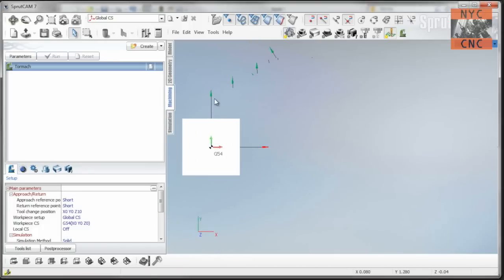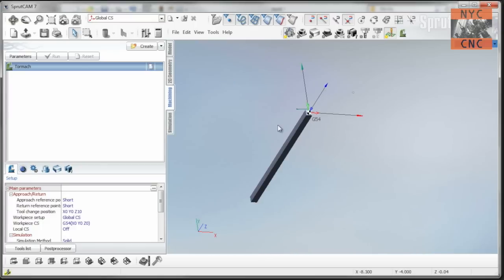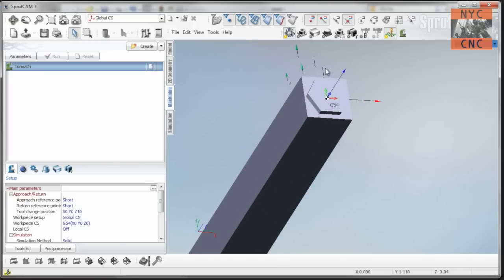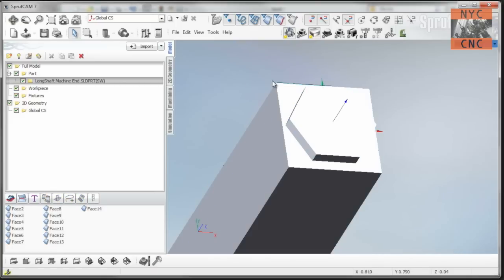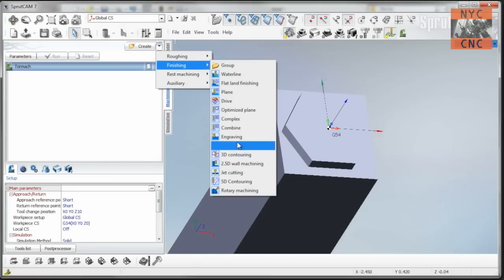In Sprutcam, we want it to think we're machining the part as if it were standing upright in Z — as if we had enough spindle travel or column distance to hold it upright. Obviously we don't, but we'll deal with that later. I want the Z plane on the correct face, so I'll move it: zero, middle, middle, max. Then we'll do a simple 2D contouring.